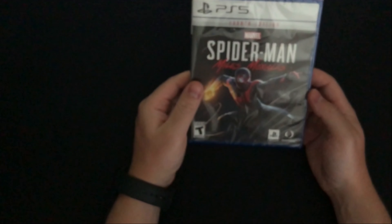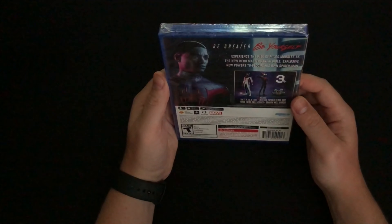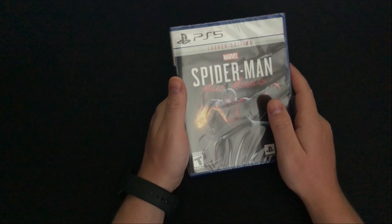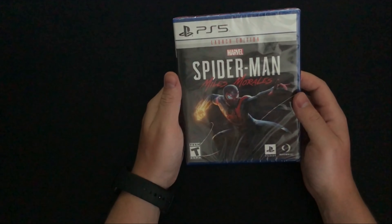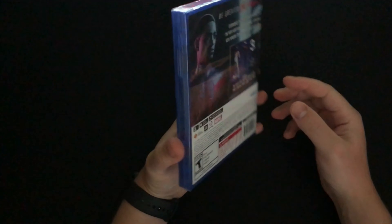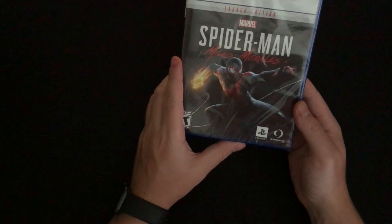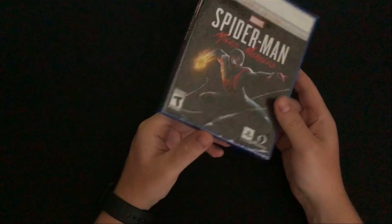Now something more of a surprise — I managed to pick up the PS5 through a bundle at GameStop. It came with Spider-Man: Miles Morales Launch Edition. Since I'm already playing through it on PS4, I'm planning to give the PS4 version to a friend. I'll get the platinum on that one first and then keep this PS5 copy sealed, at least for now — maybe I'll open it eventually if I want to play it again.